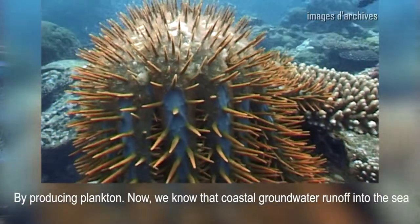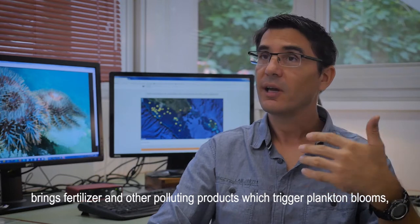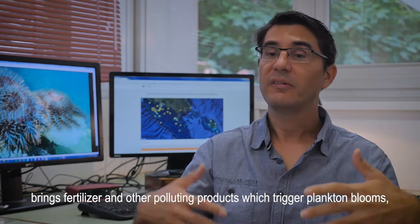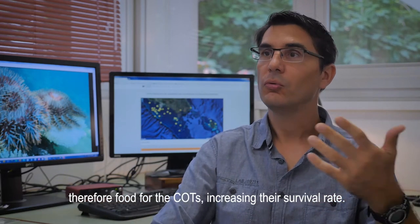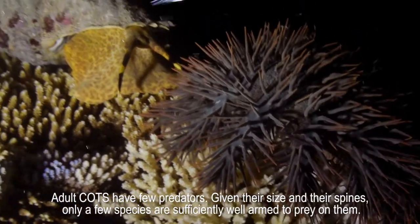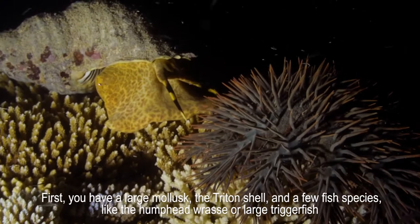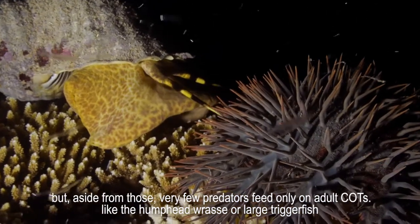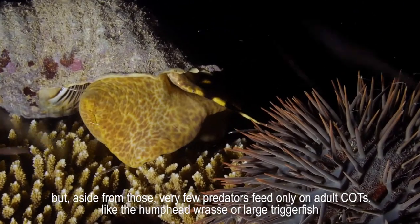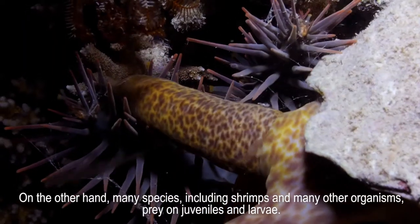By providing more nourishment to these larvae, we also increase their survival. And how do we give them food? By producing plankton. As we know, the leaching of coastal waters that flow to the sea carries fertilizers and pollutants which cause plankton population explosions — so-called blooms. These plankton blooms nourish the larvae of the acanthaster and increase their survival. In adult life, the acanthaster have few predators. Given their size and spines, only a few species are sufficiently armed to consume them: the triton mollusc — called the toutou in New Caledonia — and some fish like napoleonfish and large balistidae.